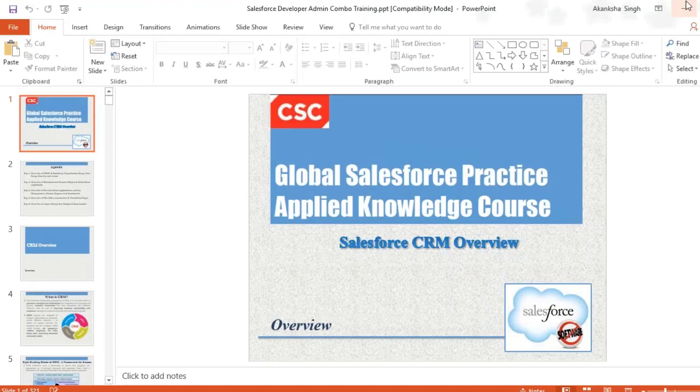H2K Infosys includes the admin part as well as the development part, and I will tell you how we can create a dev org for practice on Salesforce things. It is a technology which has a very good future and would be around for the next 10 to 20 years. I am a certified Salesforce.com admin, advanced admin, and PD-1 developer as well.